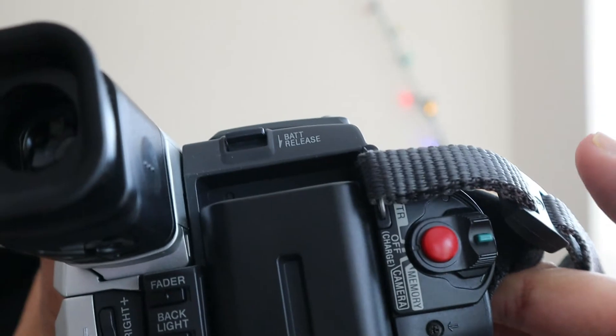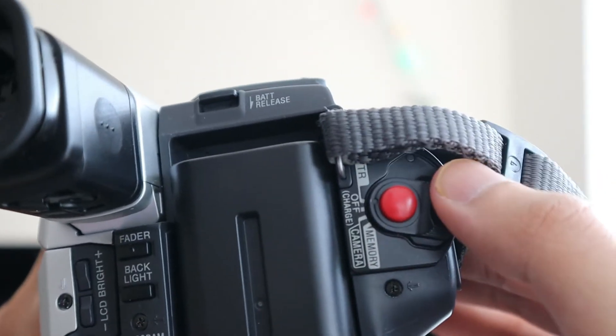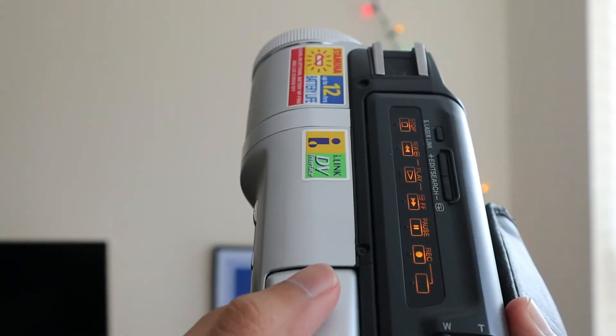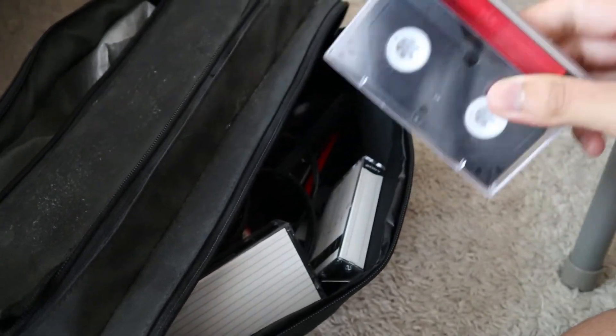You basically press up if you want to record or press down if you want to play video, and the tray lights up. This is for the cassette, which I bet most of you don't even know what that is. Do you guys remember these things? This one's actually still brand new. These are cassettes — this is even before DVDs or CDs were coming into the norm.